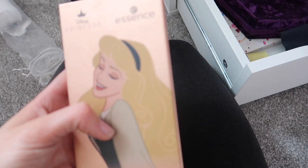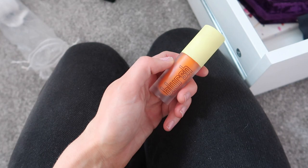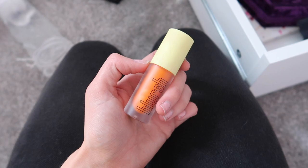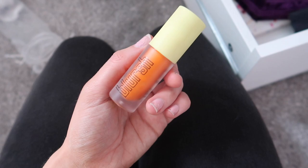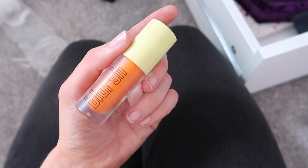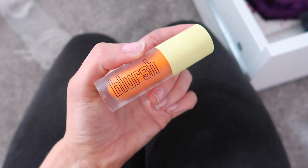I've popped it on Depop — it's £10 in Wilkinson's and I'm selling it for £8, so check my Depop, it's beth.in.one. I'm also selling this Maybelline liquid blush in Mango Daiquiri. I really wanted to like it because there's a lot of hype around these tones, but I just don't like orange blush on my skin tone. I'm keeping the peach sugar one, but this one just doesn't suit me.